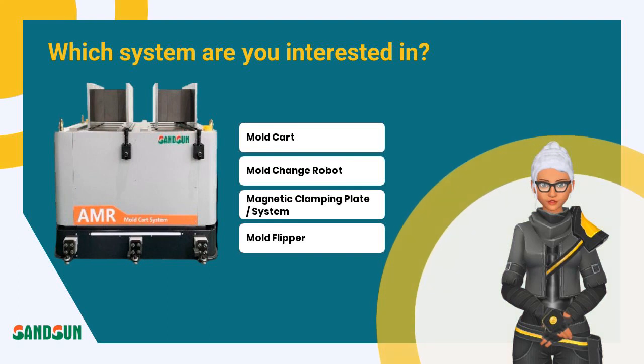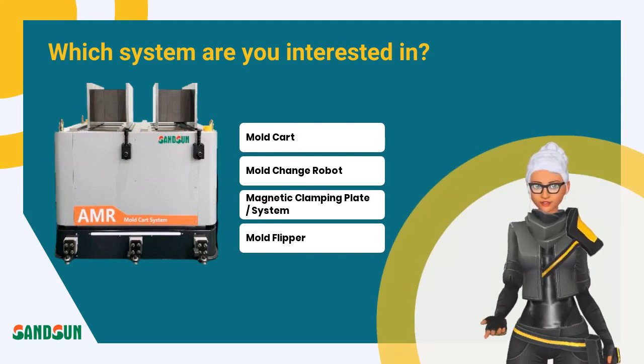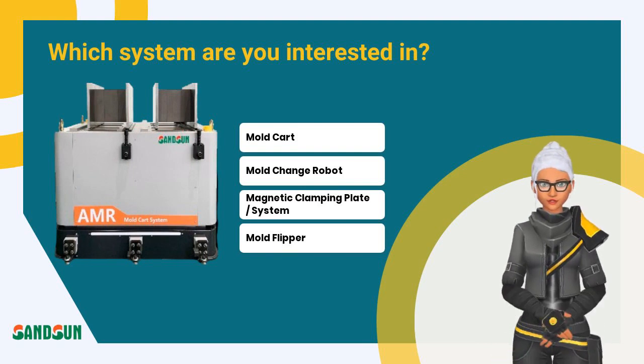Which system are you interested in? Mold cart, mold change robot, magnetic clamping plate system, or mold flipper?